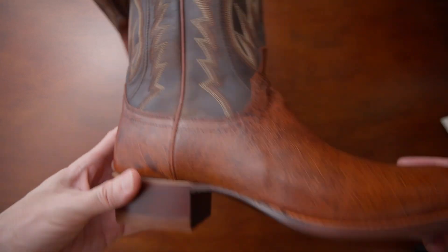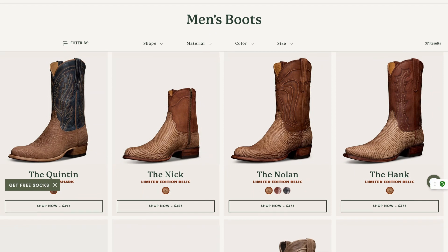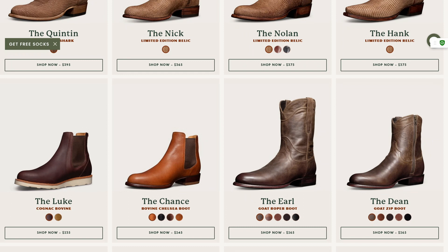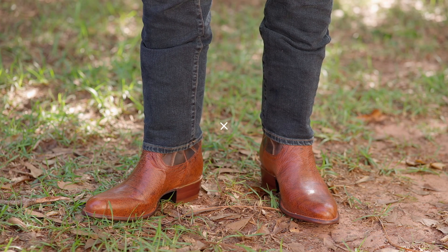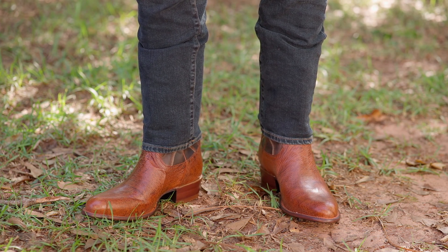Takovas is that boot brand that hits the sweet spot of price and quality. If you really want some cool exotic leathers without breaking the bank, you've got to go with Takovas. They're popular for a reason — they're just good. If you're looking for boots that don't break the bank but are still good quality, I would definitely check out Takovas.